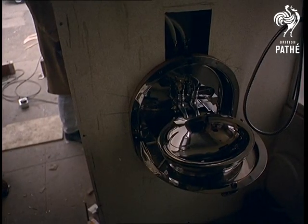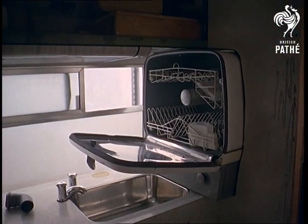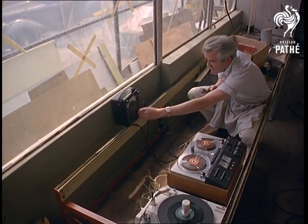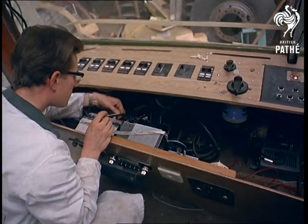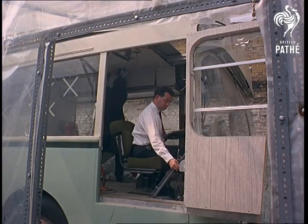Bathroom and kitchen facilities are considered merely essentials. This coach-cum-caravan combines all the luxuries of five-star living with the added attraction of being able to park in new surroundings any time at all. Built for a wealthy businessman, it even has separate living quarters for the chauffeur.